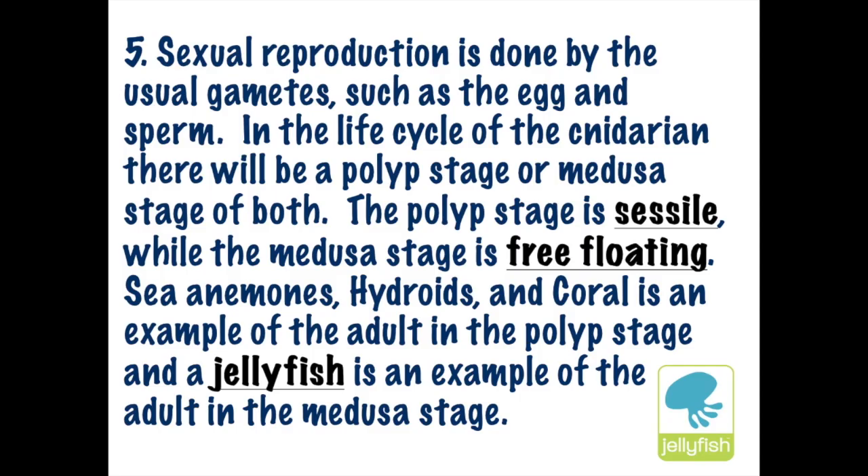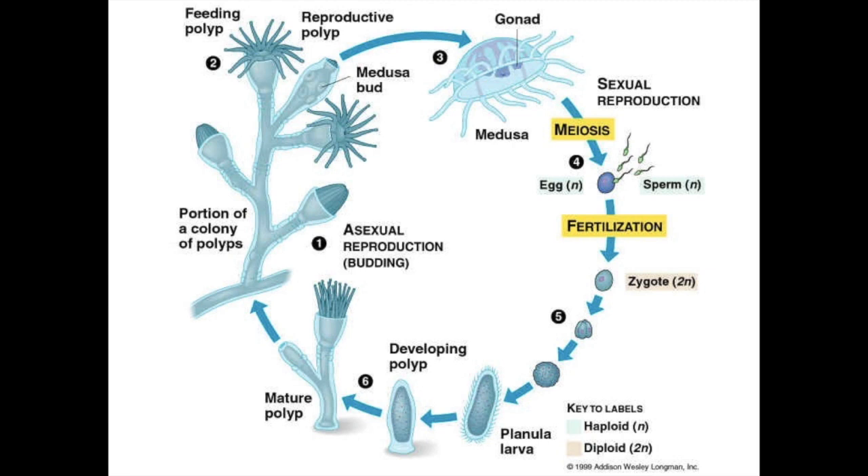Just like the sponge, there will be sexual reproduction through egg and sperm fertilization, but there's also asexual reproduction in many cnidarians. Many cnidarians can have a polyp stage, which is a sessile, non-moving stage like a hydra or sea anemone, and then a free-floating stage such as the jellyfish. Looking at the jellyfish life cycle from stage six to one, that's the formation of the immature polyp stage, and as that polyp grows it will go through asexual reproduction forming the jellyfish.